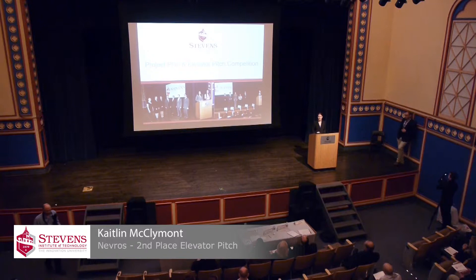I'm Kaitlin McClymont, and today I'm going to talk to you about how our team's product, Nevros, aims to become a major force in the billion-dollar surgical robot industry. We've been working closely with surgeon Dr. Brian Cole to develop the world's first robot for microdiscectomies, the most commonly performed surgical spinal procedure.